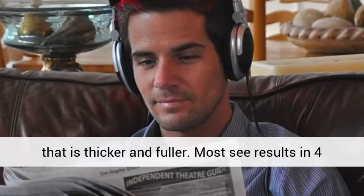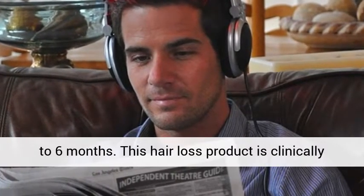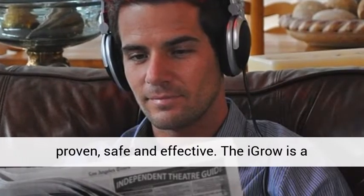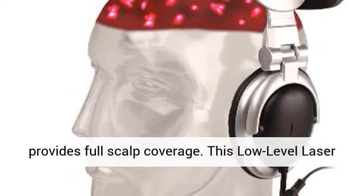Most see results in 4 to 6 months. This hair loss product is clinically proven, safe and effective. The iGrow is a revolutionary in-home hair growth system that provides full scalp coverage.